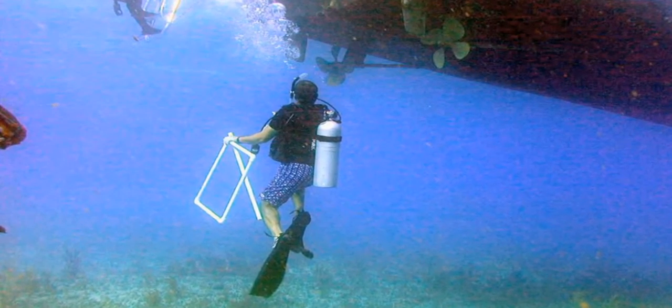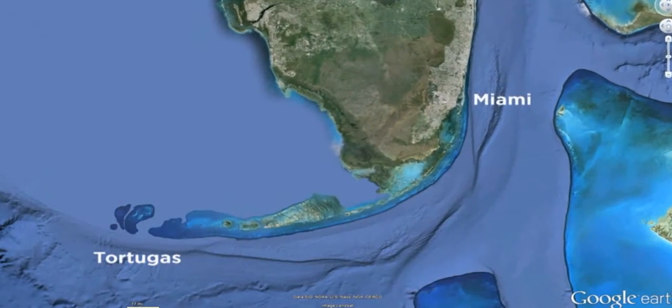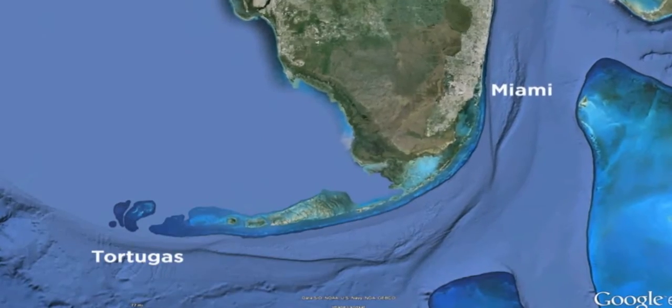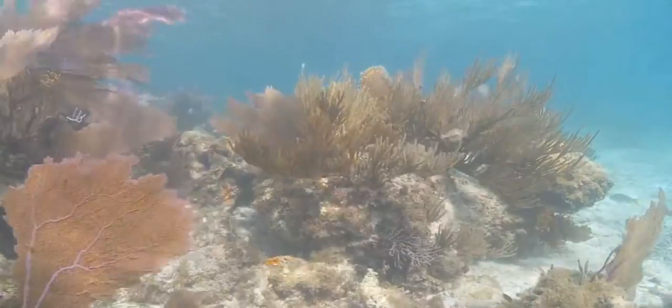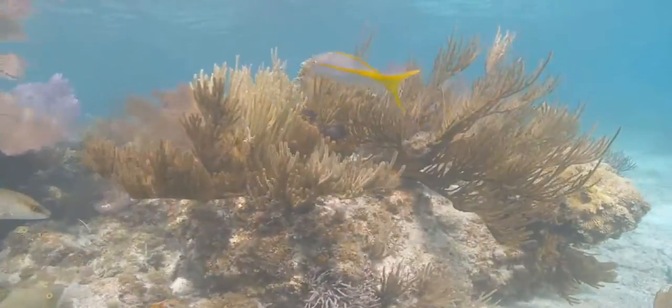Mark and his team have sampled roughly 1,600 locations throughout the Florida Keys ecosystem, from Miami to the Tortugas, and two very different stories have emerged from their work. There's good news and there are some things that are not so positive. On the upside, there are still lots of places both in the Sanctuary and in Biscayne National Park that are really spectacular — where you dive in and there's 30, 40, 50% of the bottom covered with live coral, and they're big and healthy, with a lot of relief and lots of fish swimming around. Most of these places are not heavily visited, don't have mooring buoys, and are not well known, so there are still a lot of spectacular places out there.